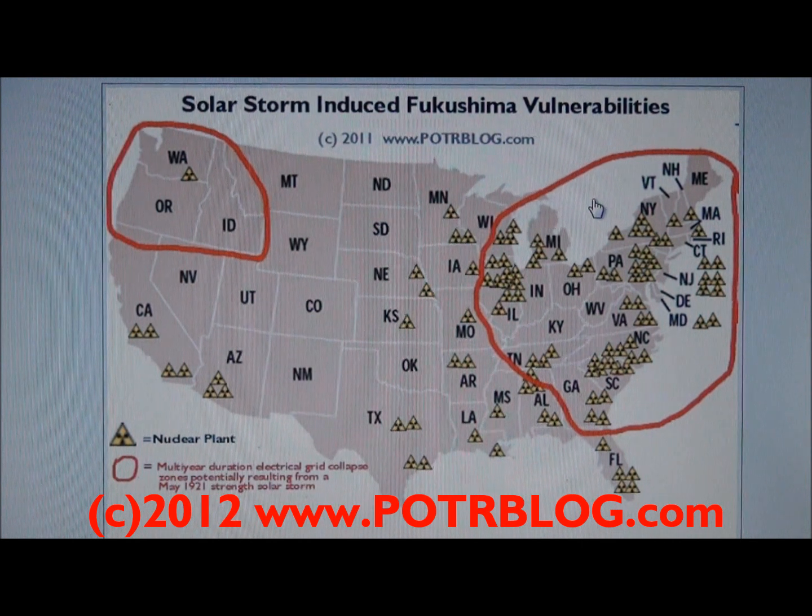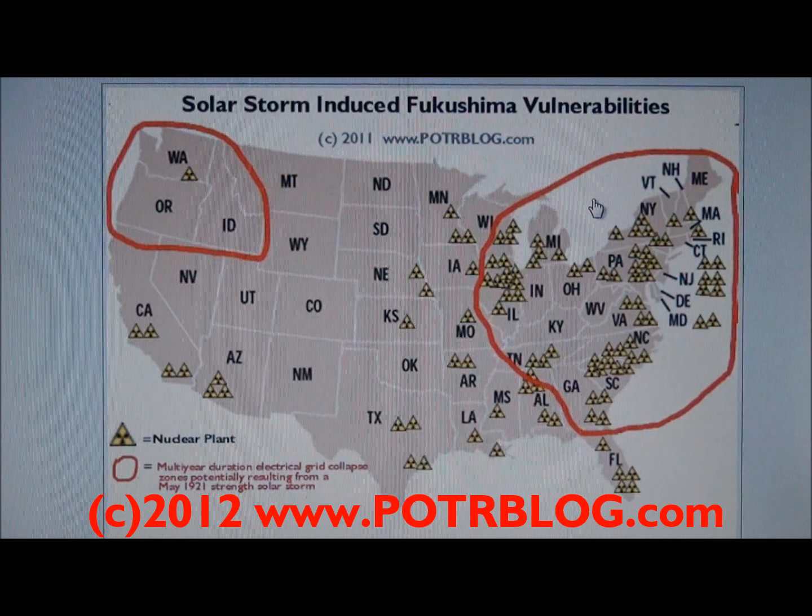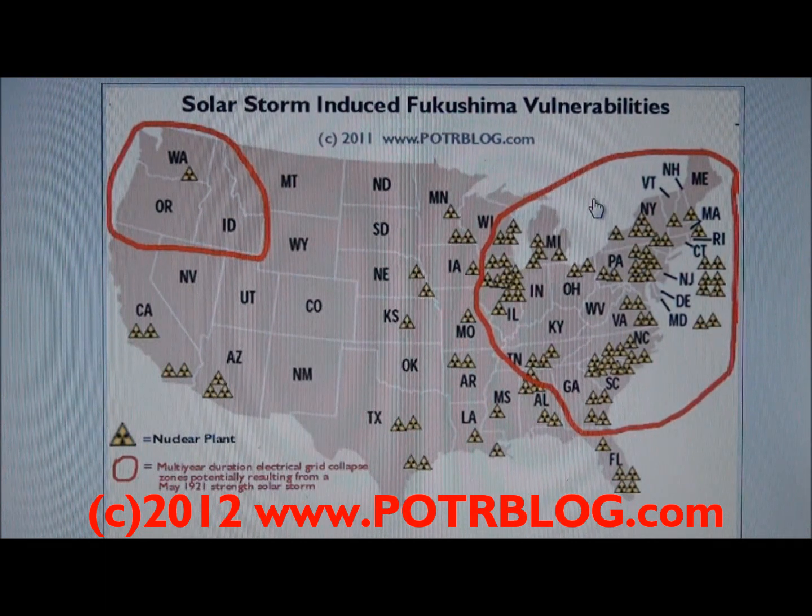The key is to identify those types of scenarios which would make one aware of the situation. At minimum, if there's an inbound coronal mass ejection, it would be very wise to have a tank full of gas in your car. Because if the electricity goes out, the gas stations go out — there's no pumping of gas at that point.